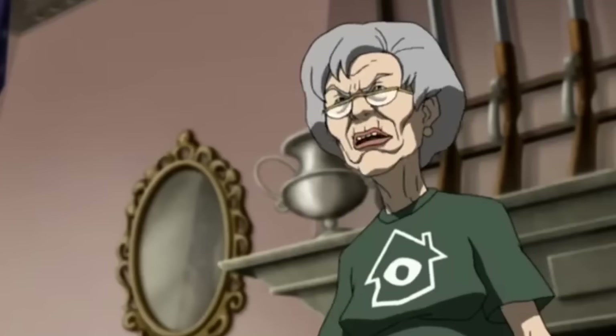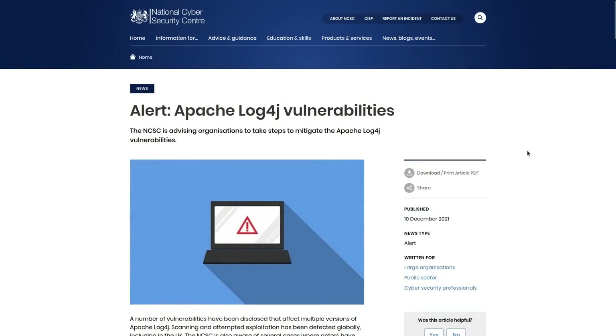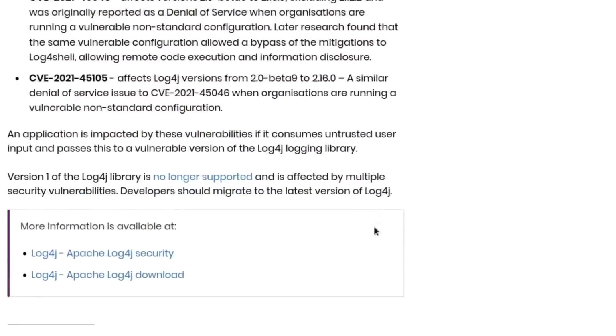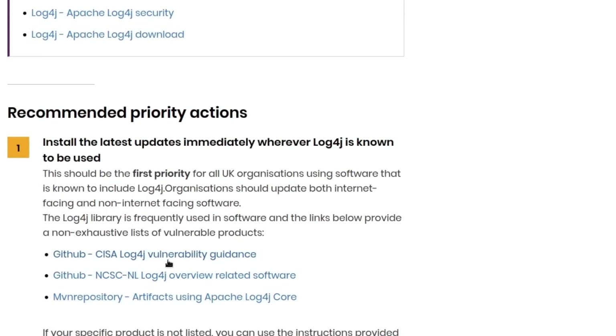They also post advisories about how to patch zero days, like this article they posted about the Apache Log4j vulnerabilities — a big deal late last year. They list software using it, such as Apache Struts 2, Apache Solr, and Apache Druid. There's even a link to a GitHub list of software using Log4j, so you can check it when auditing your system to see if it's present in your software stack.